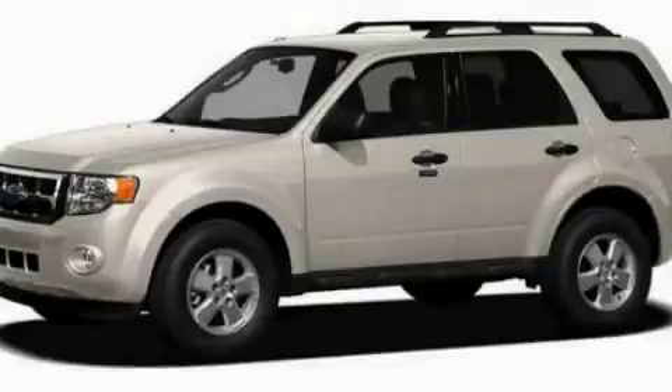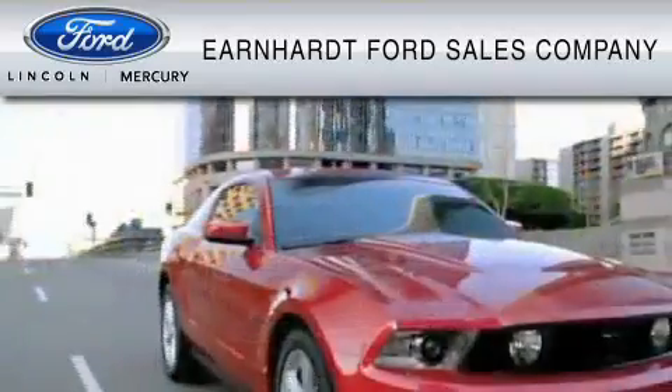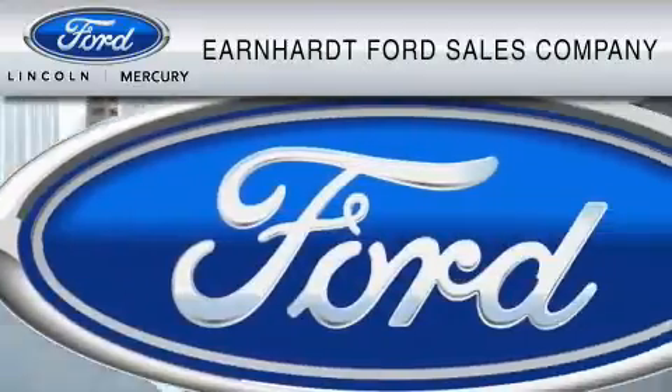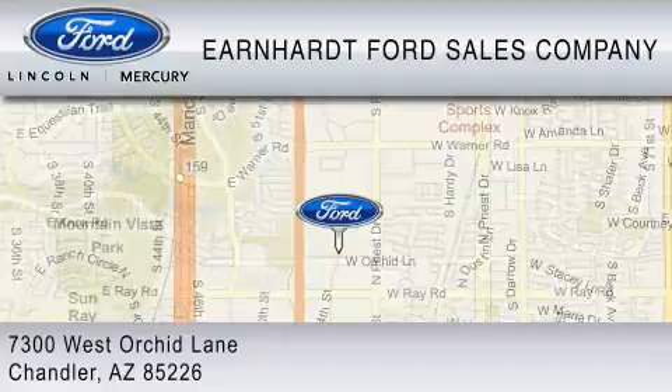Please call us today for more information on this great vehicle. Earnhardt Ford Sales Company is dedicated to do everything possible to ensure that the experience you have selecting your vehicle is as pleasant as possible. We are located at 7300 West Orchard Lane in Chandler.